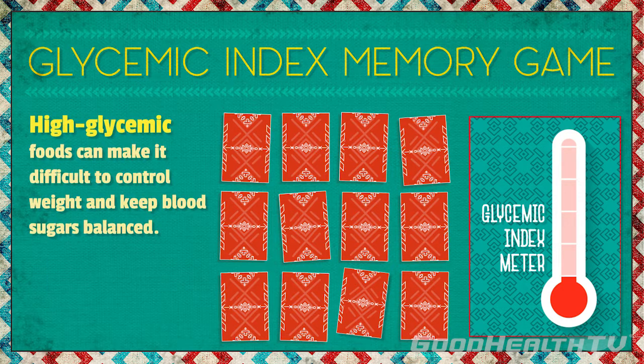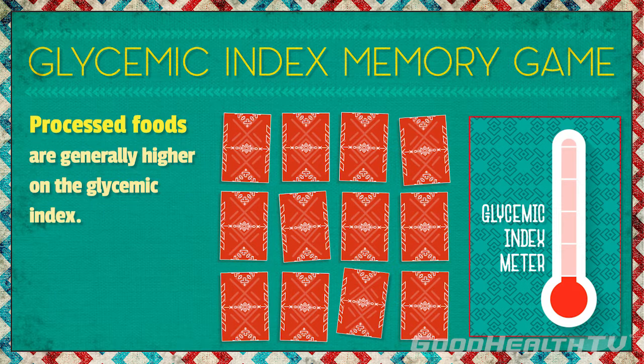Because of that, high glycemic foods can make things difficult for people with diabetes trying to control their weight and keep their blood sugars balanced. A lot of the time, processed foods are generally higher on the glycemic index, so consume those in moderation.